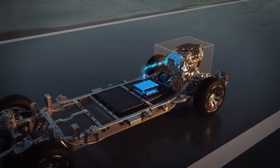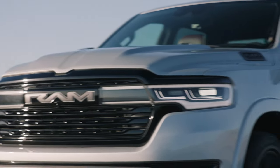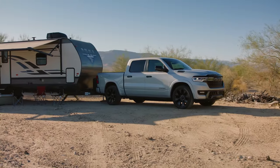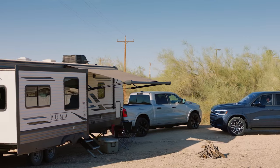To address what could be your range anxiety, the new Ram Charger has been designed to pull more than seven tons. It's been built to pull an entire skeptical demographic into the electric truck segment.